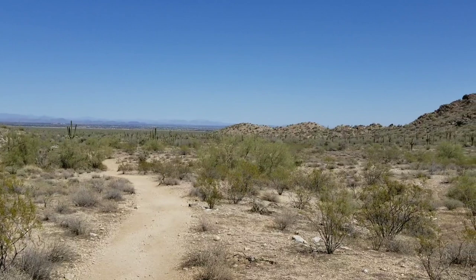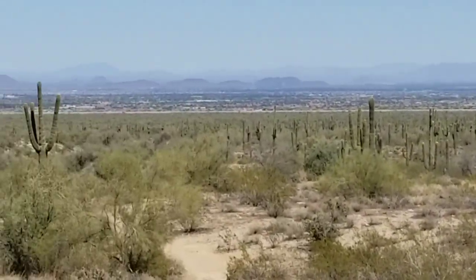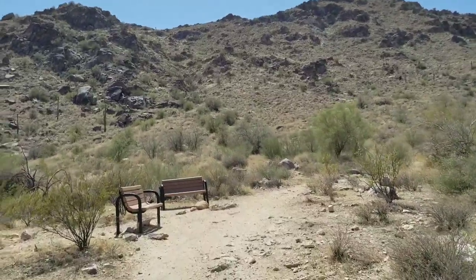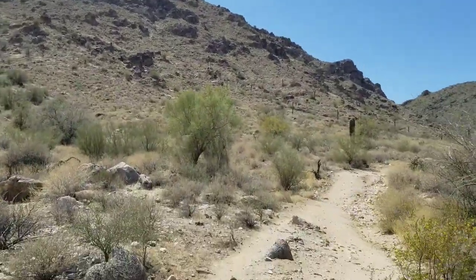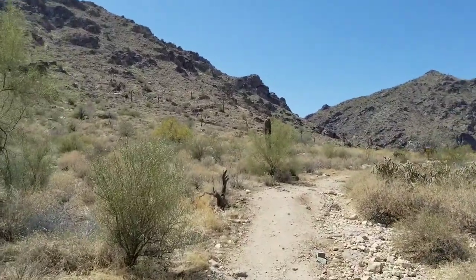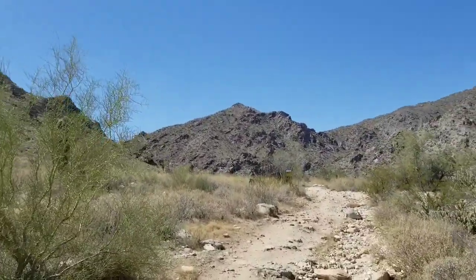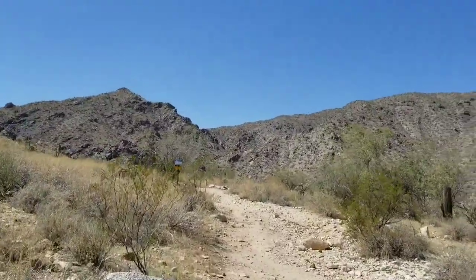About two miles in now. Looking back in the other direction I'm starting to be able to see some of the mountain ranges on the other side of Phoenix. The trail has been pretty much flat so far with a few ups and downs but nothing major. It's quickly getting to the point where the trail isn't going to have any other way to go other than up, so I'm assuming I'll start gaining some elevation pretty soon. This is a really quiet place — I've only seen about three other people so far.